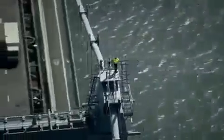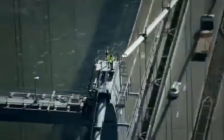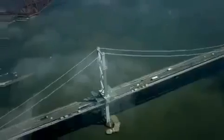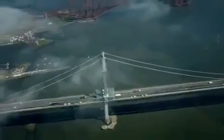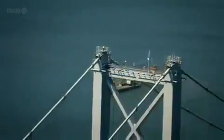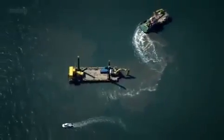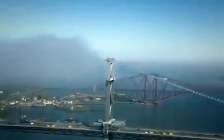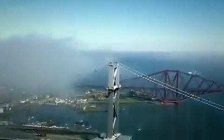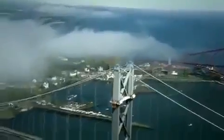This is the Forth Road Bridge, just north of Edinburgh. It looks magnificent, but key parts of it are wearing out. And in the waters of the Forth below, they're just laying the foundations for a brand-new bridge. All over Britain, it's the same story — much of the civil engineering that holds our country together is no longer up to the job.